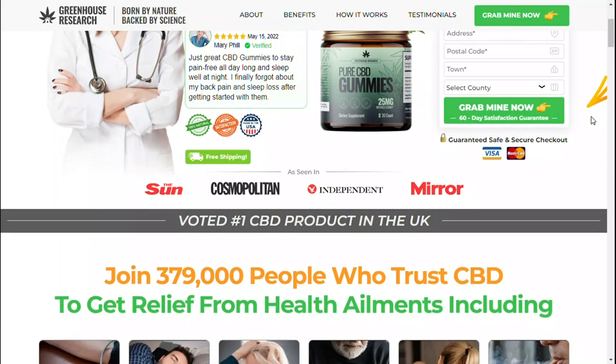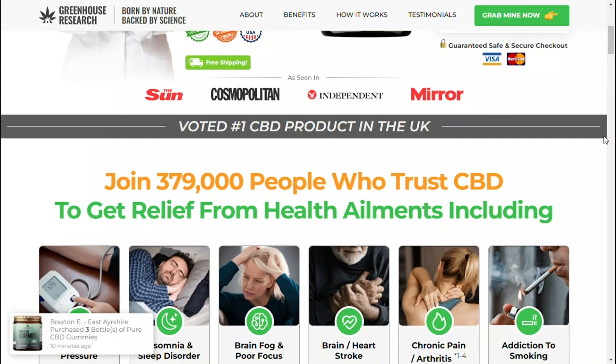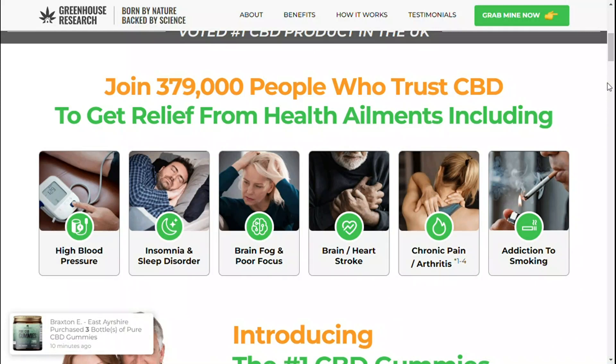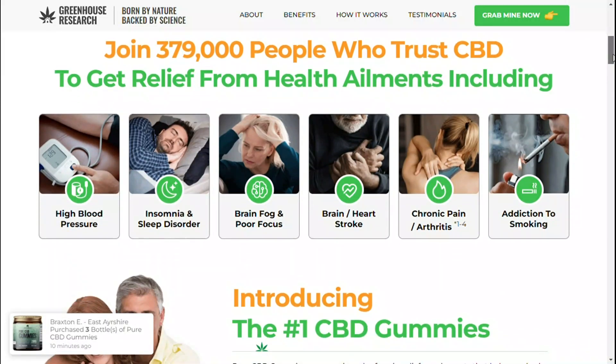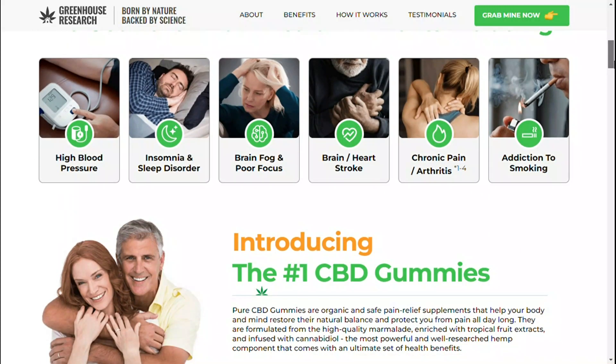First of all, let me tell you that Total CBD Rx gummies you will not find in pharmacies or in the local market, as it is sold only on the official website of the manufacturer. I have already added the official website link below in the video details to help you.